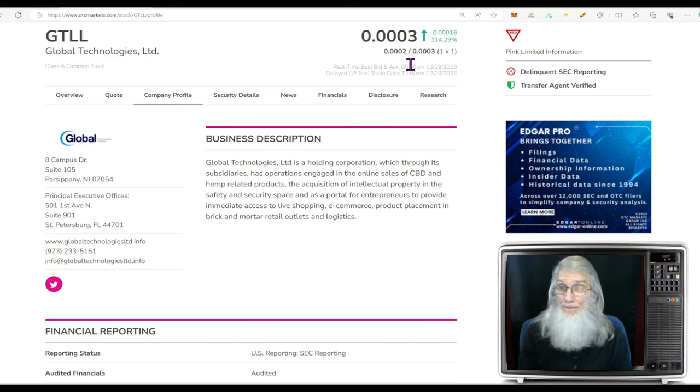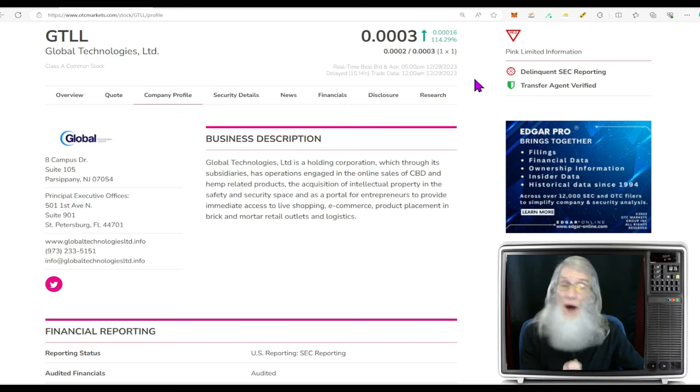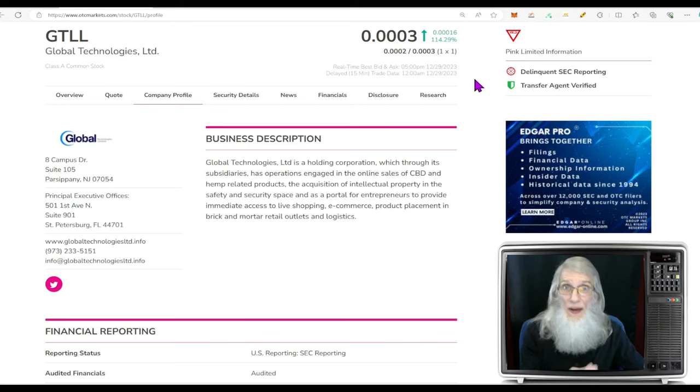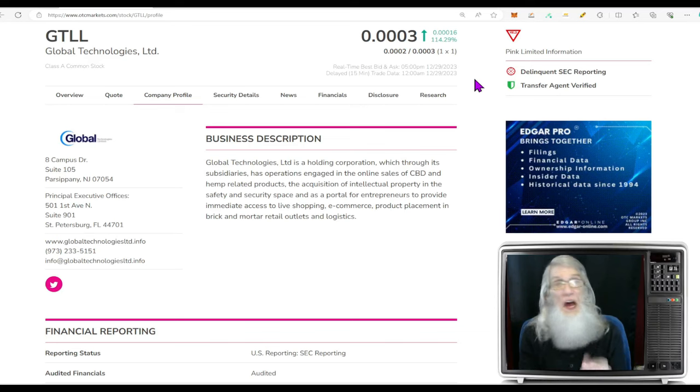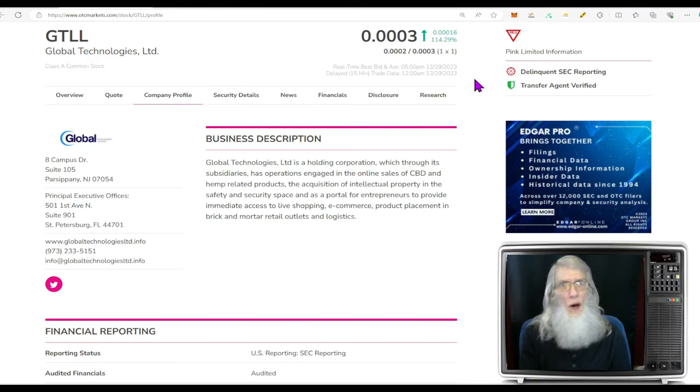GTLL did finish today at 0.0003 with over 114% gains. She is on the pink limited tier, which means that she is late on one or more of her financial filings. If they do not get those financials caught up in time, they will be yanked off of the OTC and thrown into the penalty box, which we call the expert market. It's not a delisting — it's a timeout. Their shares can't be bought or sold until they catch up with their filings. Once they get those financials in, they'll come back onto the open market. And the worst part: if you're invested in that company when they go on the expert market, your shares are locked up with them.